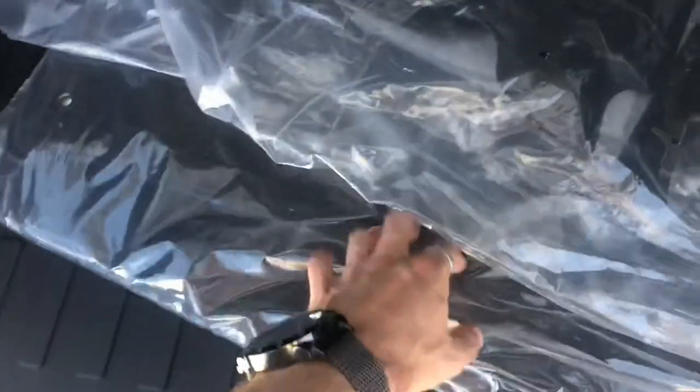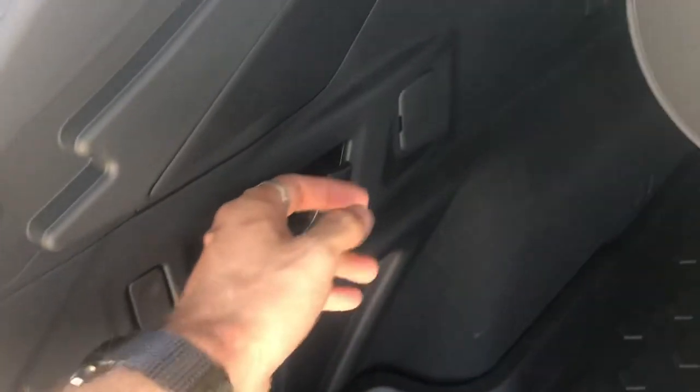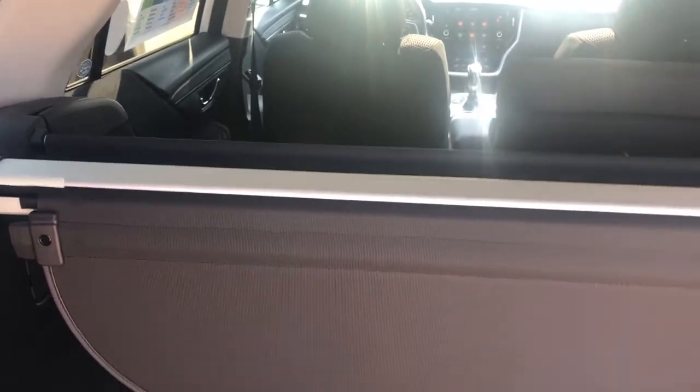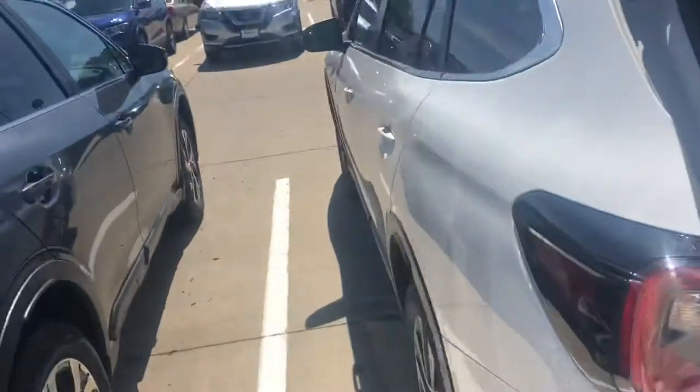This one also comes with all-weather floor mats and regular mats, so you've got options — summertime, wintertime for the all-weather mats. You have these levers right here which are going to help you pull the seats down a little bit easier. And this is another way that you can shut the gate right there.